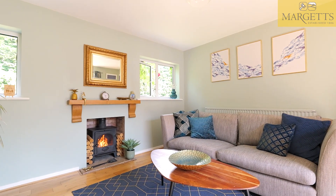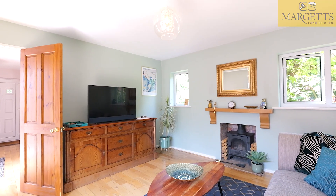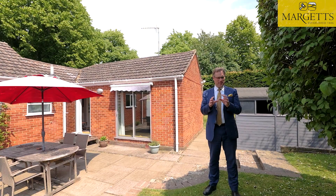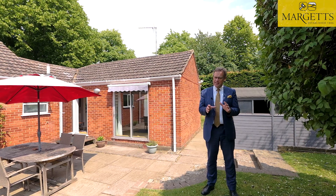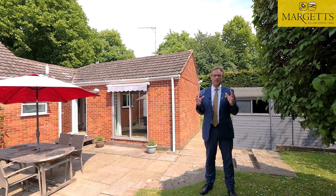We have this beautifully decorated living room with windows and patio doors to two sides and a lovely log burner. One of the great features of this property is the corner plot. The property has in the past had planning permission to extend — that's now lapsed and you'd need to go through the planning process again — but the plot is very sizable.